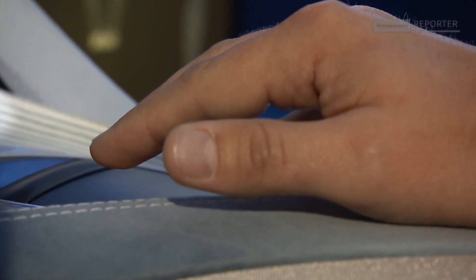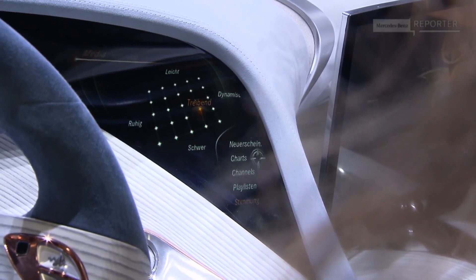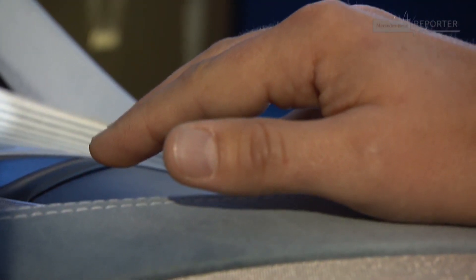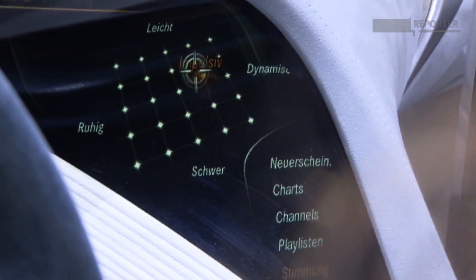You see this? This is a touchpad, but I'm not touching it. Simply by gestures with my hands, I can browse the menus of the F125. Here, for example, I choose a music mix — from rebellious to peaceful.